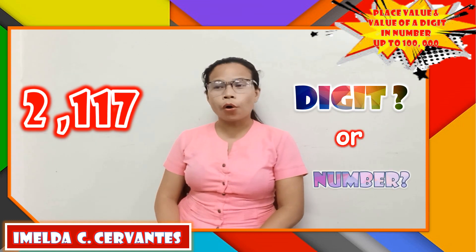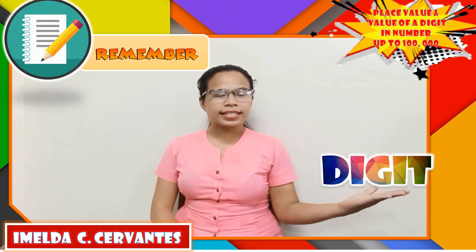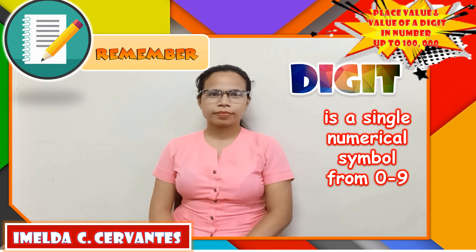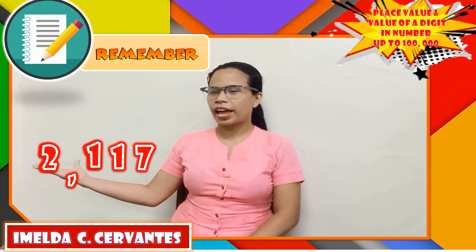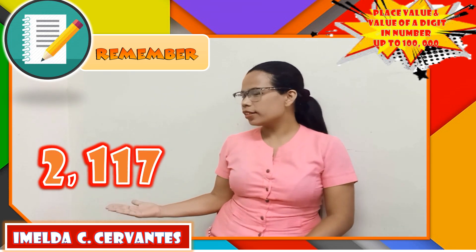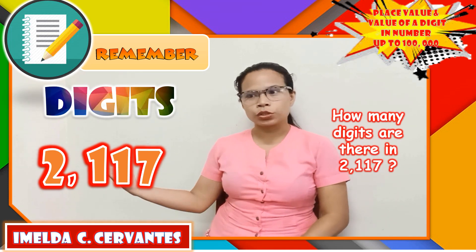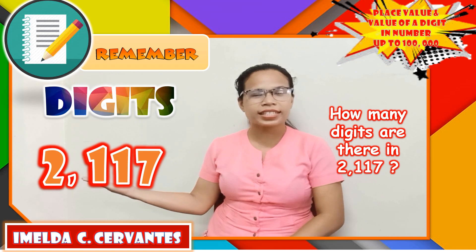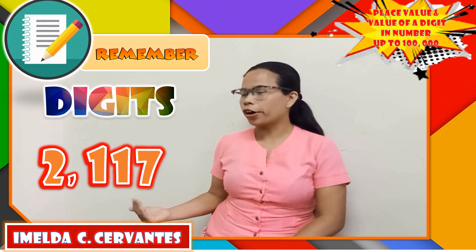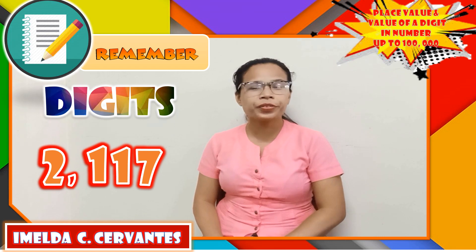Is it a digit or a number? Remember that a digit is a single numerical symbol from 0 to 9. In 2,117, the digits are 2, 1, 1, and 7. How many digits are there in 2,117? Let us count: 1, 2, 3, 4. There are 4 digits in 2,117.